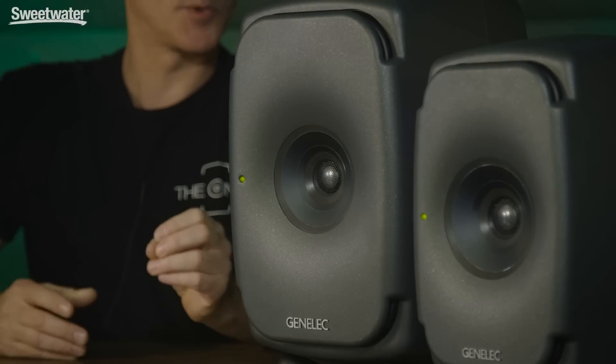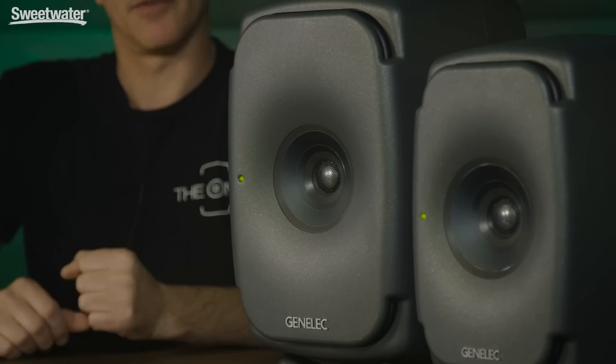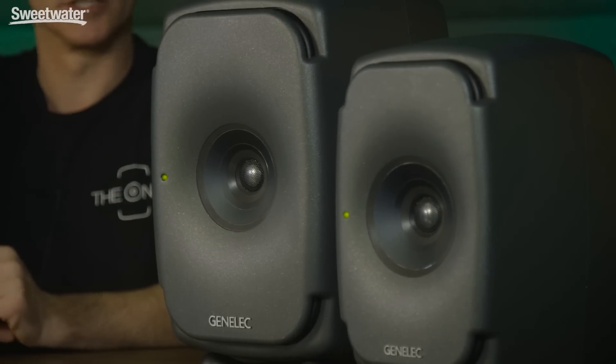These speakers also have what we call our SAM technology, which stands for Smart Active Monitoring, so you can have a calibrated position in a room or multiple calibrated positions depending on your needs. For more information, contact your Sweetwater sales engineer.